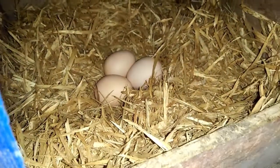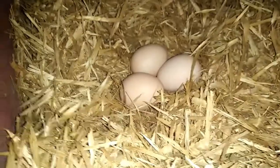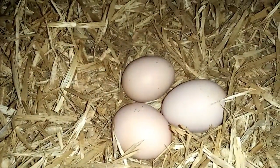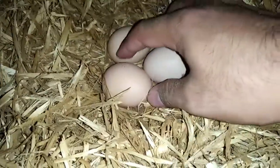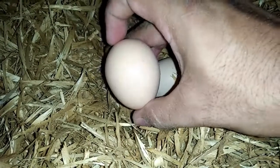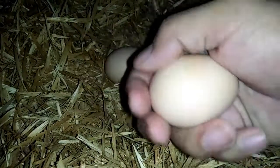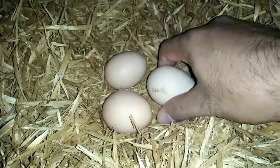So ngayon guys, pag-uusapan natin ang itlog ng mga Brahma chicken. So ito yung itlog ng ating Brahma — yung itlog nila guys ay usually medium to large brown eggs. Tapos nag-average yung production nila mga 140 eggs every year. So ito yung itlog — tatlo pa lang yung itlog guys ng ating Brahma chicken.